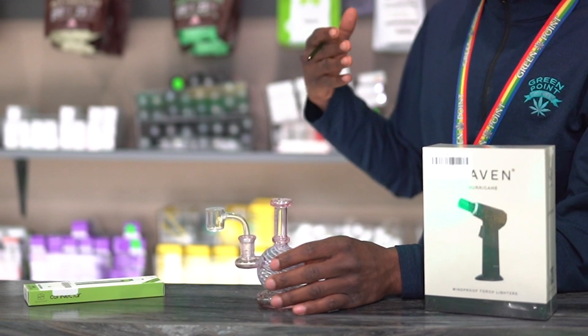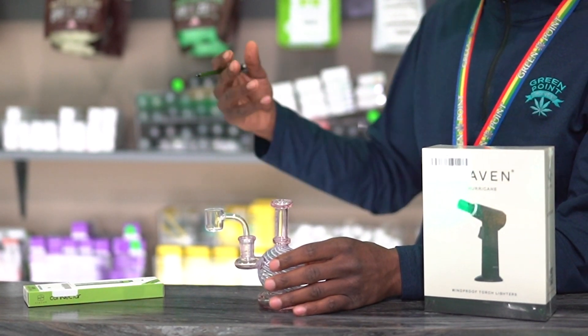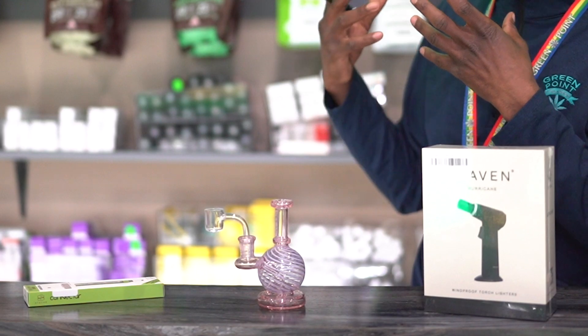Once you ease your way into it and you're comfortable dabbing, it's almost necessary to get a dab rig where you can heat up the banger and take really good rips from it. I feel dabbing is probably the most impactful because it hits hard and really fast. If dabbing isn't for you and you're looking for something different, Clarence can help you out with edibles.